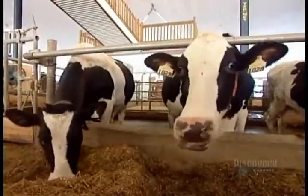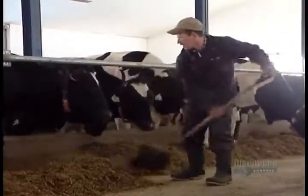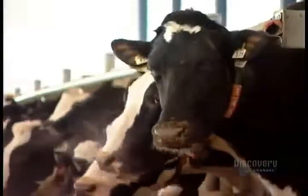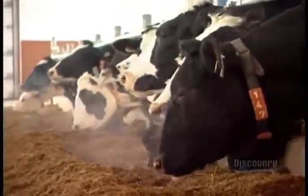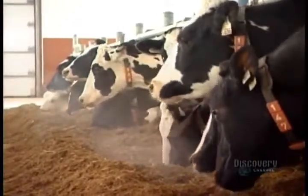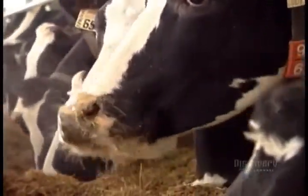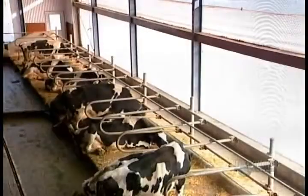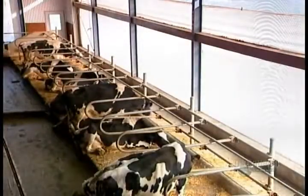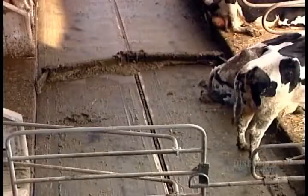Cows produce milk only during the lactation period that follows giving birth. Starting at 15 to 17 months of age, they're inseminated yearly for about six years. The newborn calf suckles for a couple of days, then goes to a separate area to be raised. But the mother continues to lactate for another 10 to 12 months, to the tune of about 35 litres per day. This is the milk that's collected for human consumption.